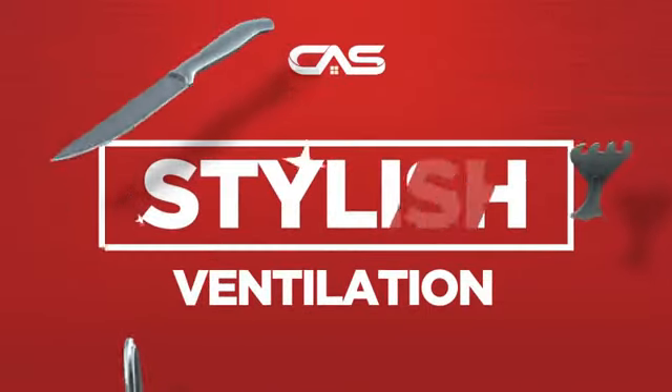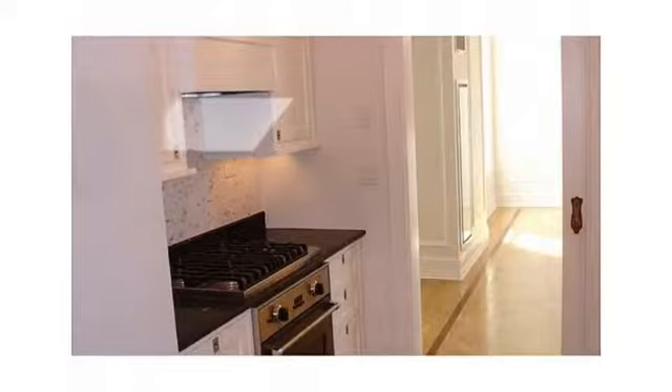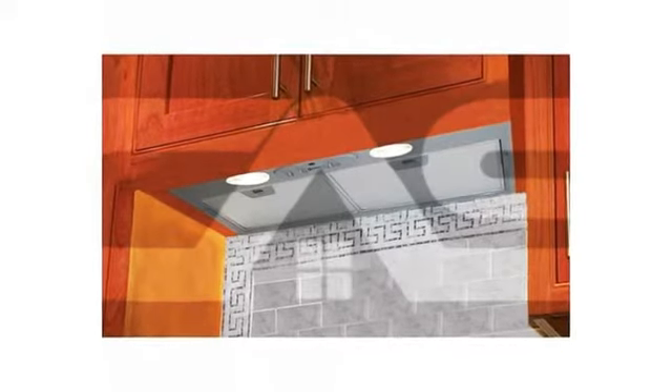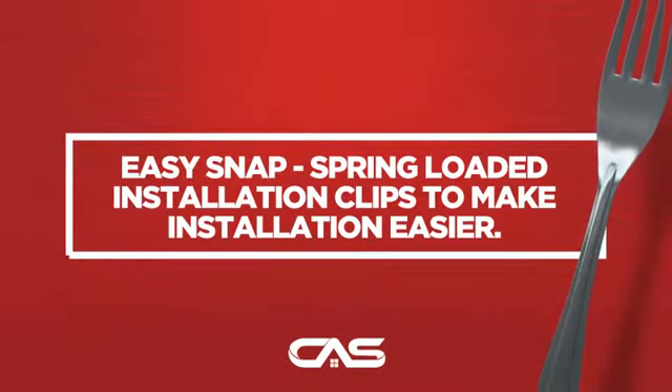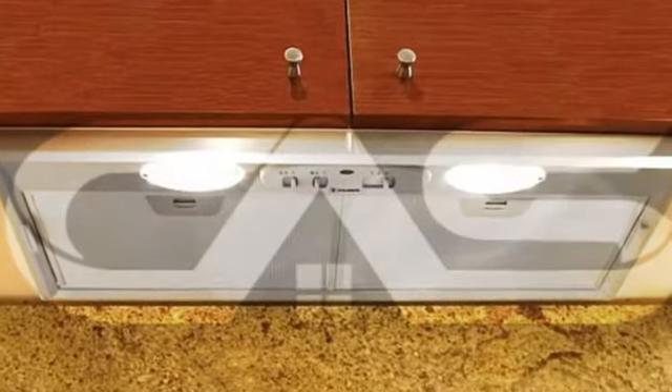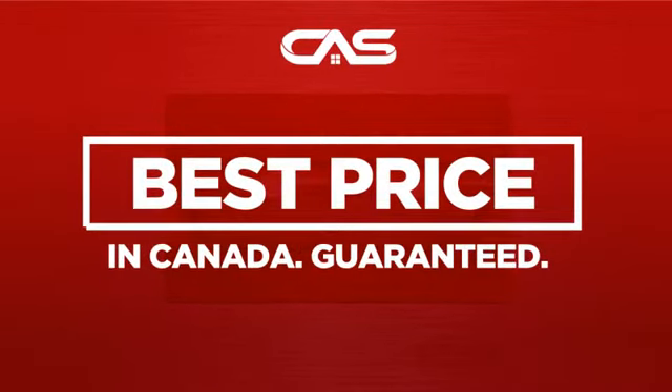Need a stylish ventilation system? Try this ventilation hood model from Faber. Backed with a full manufacturer warranty, and only at Canadian Appliance Source, you get this ventilation system at the best price in Canada.